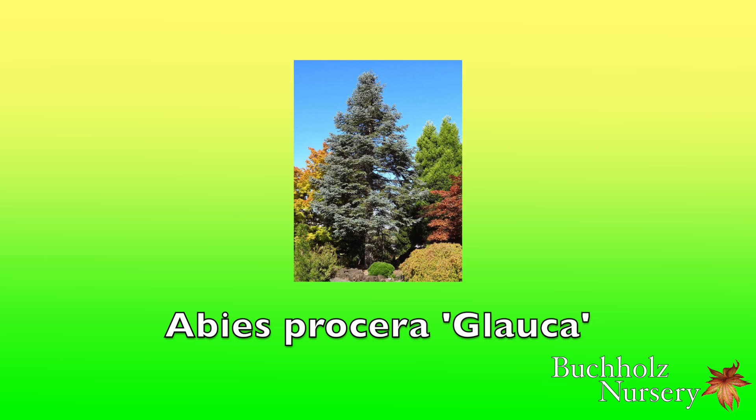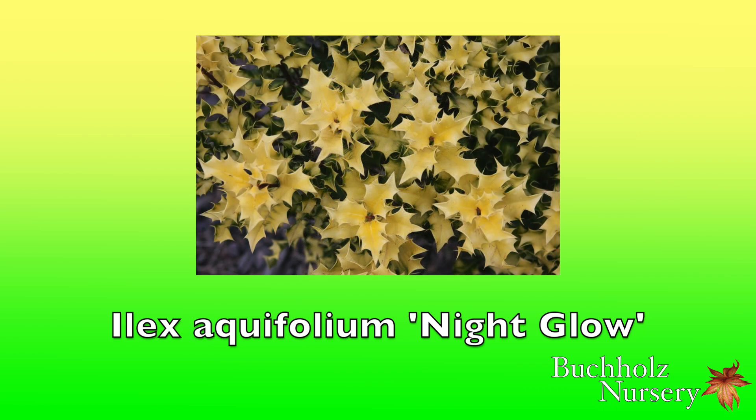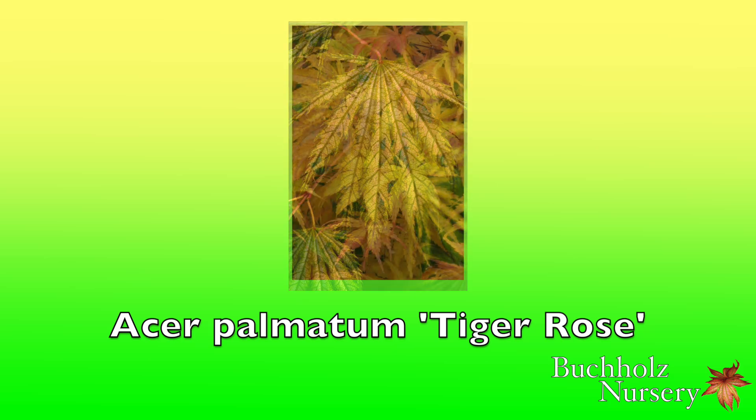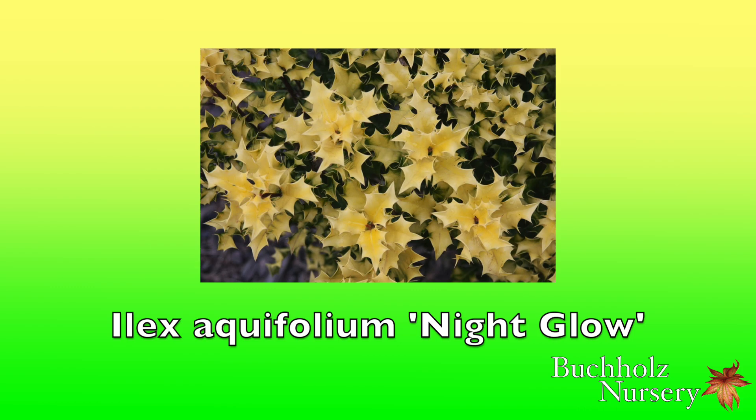There are a few Ilex aquifolium cultivars in the Cornice section, and I love them greatly, although there is not a huge demand in my market. As noticeable and vibrant as any golden spruce or pine in the winterscape is 'Nightglow.' My start came from Dr. Bump of Forest Grove mentioned above, for the good doctor had quite a collection of Ilex in his famous rhododendron garden — and maples too. He discovered and named Acer palmatum 'Tiger Rose,' which he named for his wife. Now in his 90s, Dr. Bump no longer gardens, and sadly he is now in an assisted living situation, but he was very helpful and supportive of me when I began my career. As dusk advances, 'Nightglow' really does shine, as if the daytime light was stored up inside.